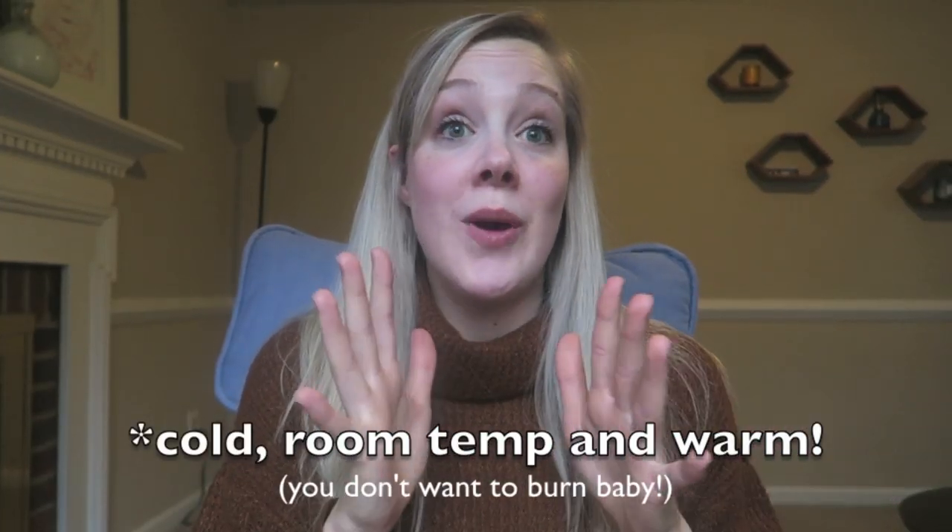Give yourself time and grace — your baby is not going to starve. Start with a slow flow nipple, but if you have a very fast letdown and baby is getting frustrated, going up a nipple size might help. We want to avoid baby guzzling too fast to prevent flow preference, but for moms with a fast flow, a slow flow nipple might actually be the source of baby's frustration. My kids have only ever used slow flow nipples, but it varies.